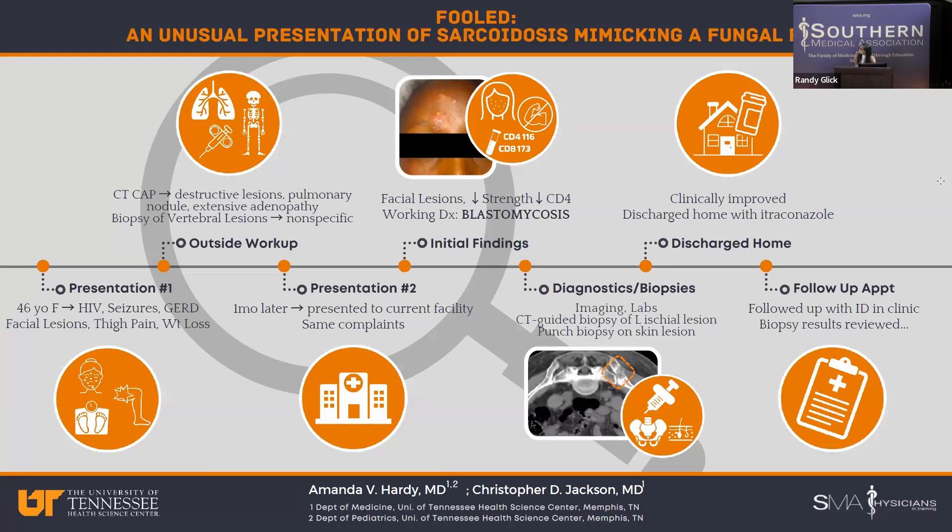You can see the images from the CT-guided biopsy. There is clearly asymmetry — that's always the first thing I was taught, just look for symmetry. You can definitely see destructive lesions right there in that ischium, and we saw those in other areas as well. She also had a punch biopsy of her skin lesion performed. These results were not immediately available, but the patient was able to clinically improve enough that there was a plan to discharge her home on itraconazole with follow-up outpatient with infectious disease.